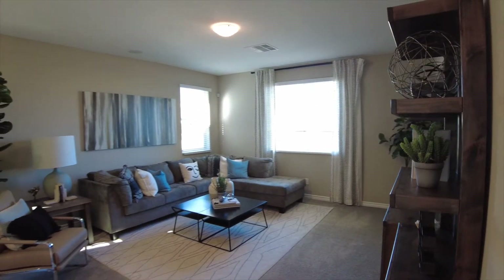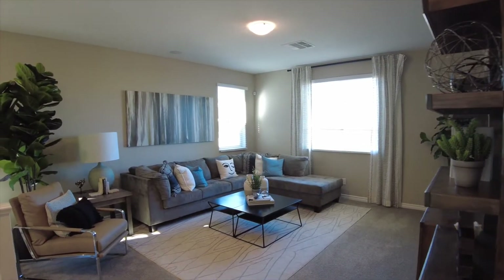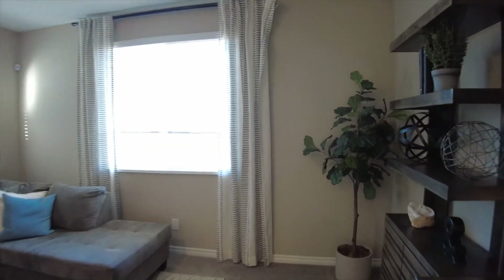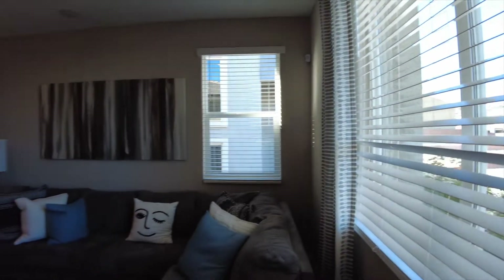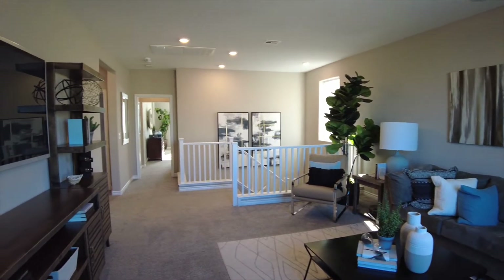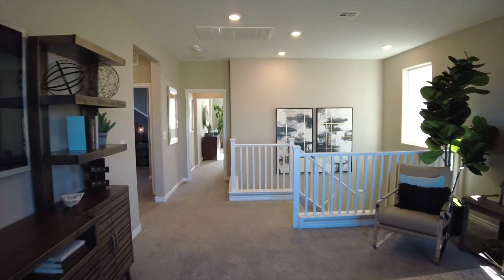At the top of the stairs we do have a loft, set up as a media area, but it could be a playroom, could be an office — whatever suits your needs. It is pretty large.